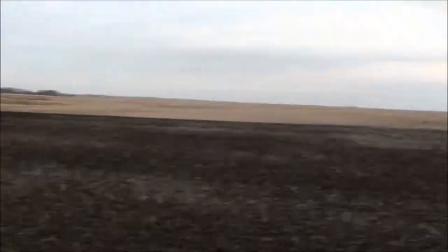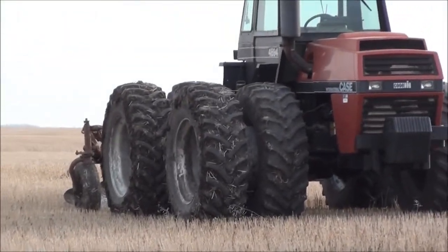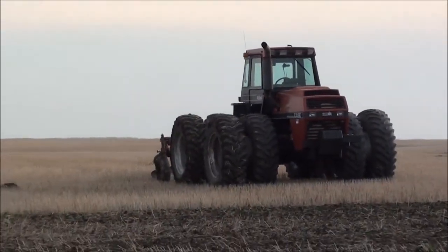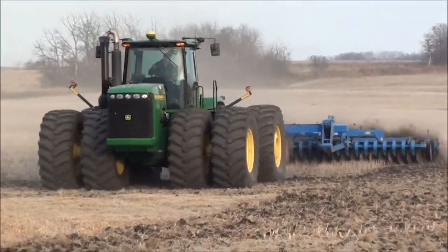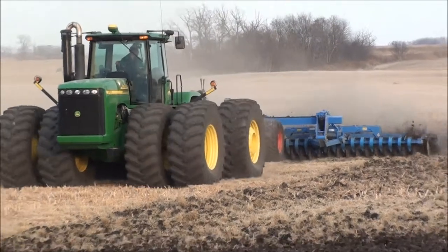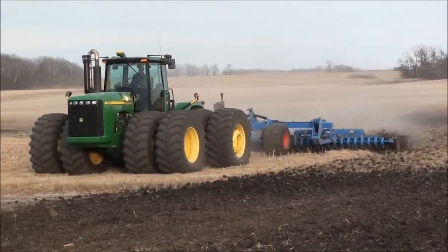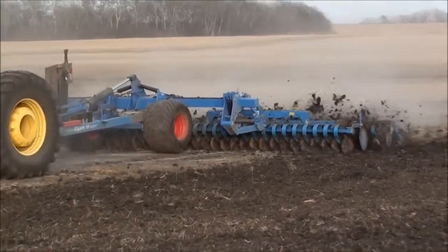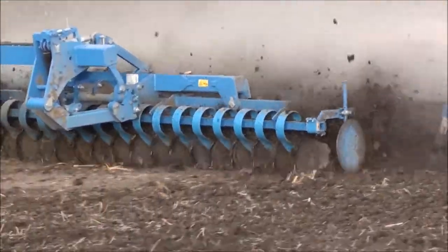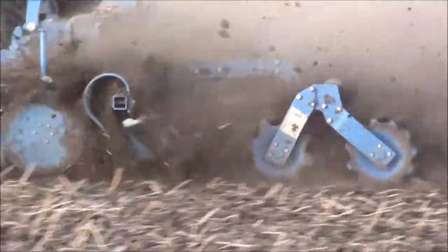Over here they've done a bunch of plowing. You can see the old tractor there with a little seven-bottom plow on it. They've been playing in the mud here trying to get a bunch of this foxtail conditioned up, just mixing it all up.